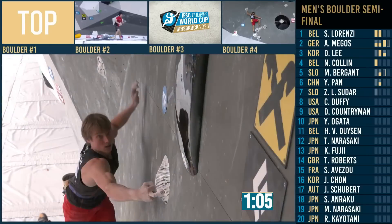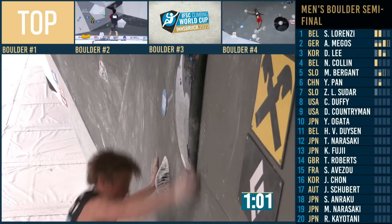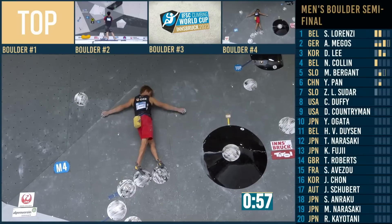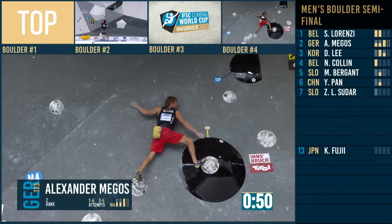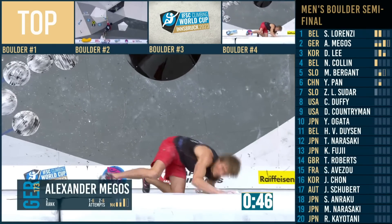Yifei Pan is still going, Alex is still going. There's a technical incident on boulder number three. Nicolas Collin did boulder number one. A minute to go for Alex. Watch this again — turns out that penultimate handhold is a mono, which Alex will probably really enjoy, being based quite close to the Frankenjura.